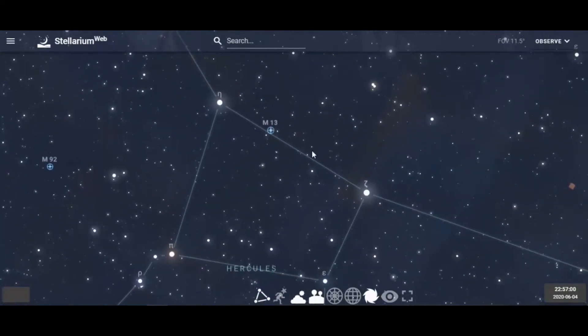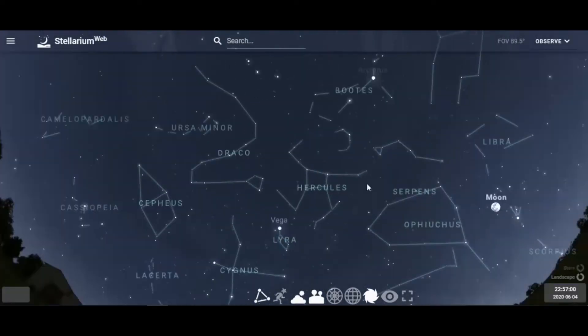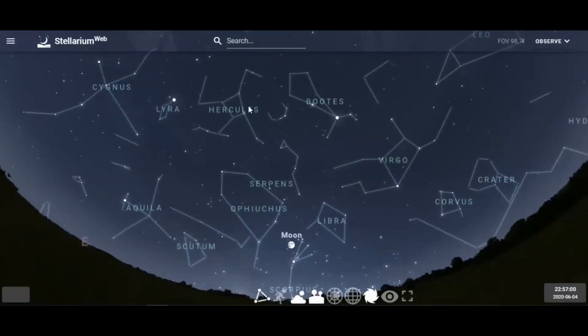Just take those two keystone stars, aim almost center and just above — the best view is through binoculars, and it will easily show up on your astronomy application.